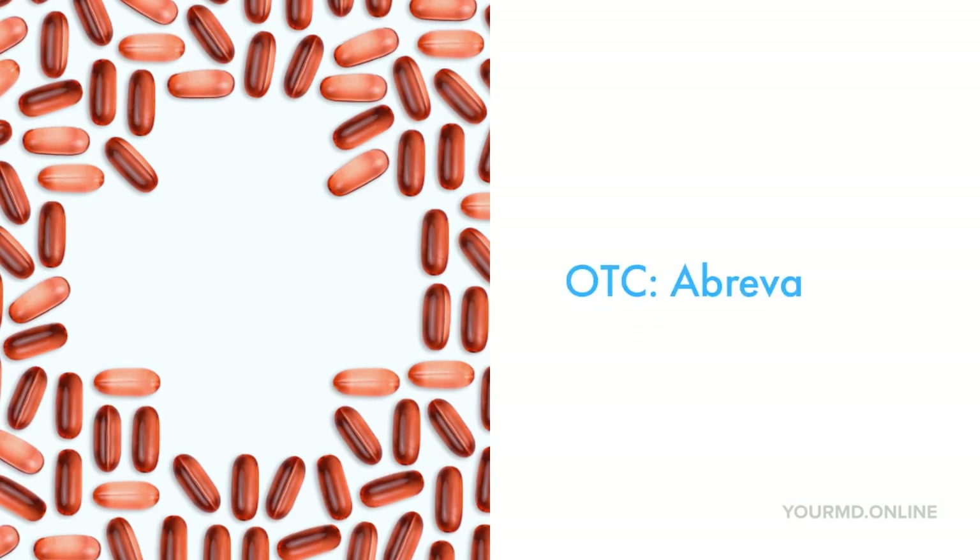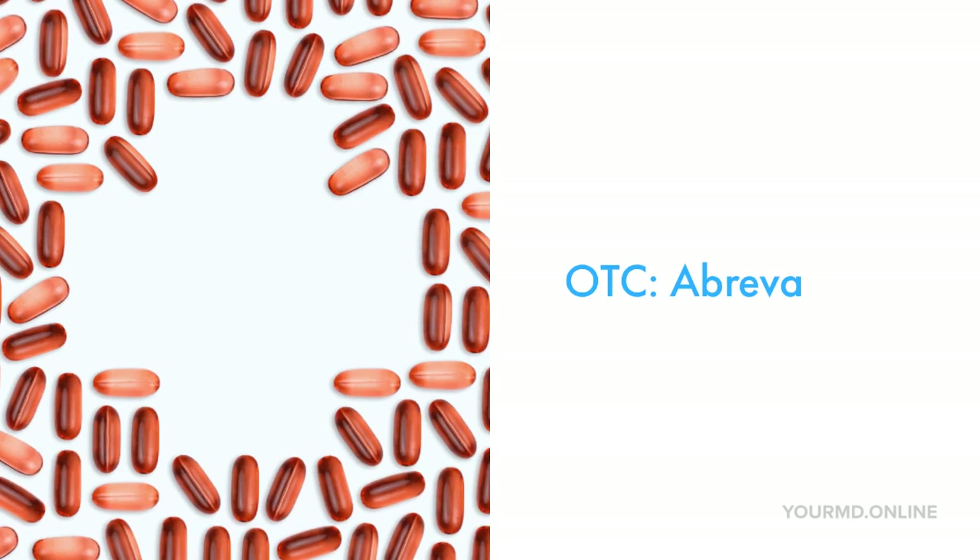An OTC treatment was approved by the FDA called Abreva. It's a topical treatment which is basically applied five times a day to cold sores to help improve the recovery rate. With most herpes care, it's important to maintain top-notch hygiene, avoid scratching the surface of the lesions, and wash your hands after touching your skin.